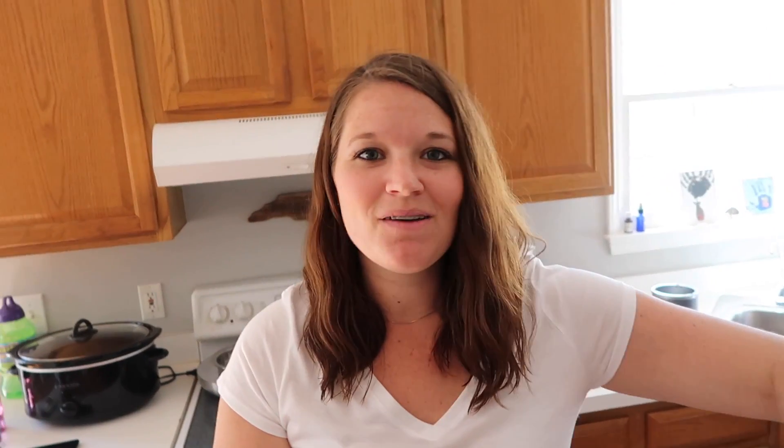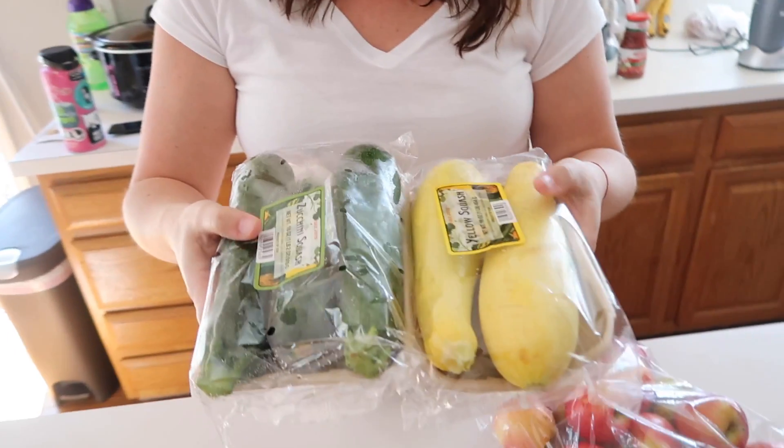I don't know if you guys watch Aspen and Parker, but she's like one of my favorite vloggers right now. I love her energy and everything. She made this soup where you put zucchini and squash and some other stuff in it, so we got zucchini and squash. It's like a spicy veggie soup, and maybe we'll show how to make it later.